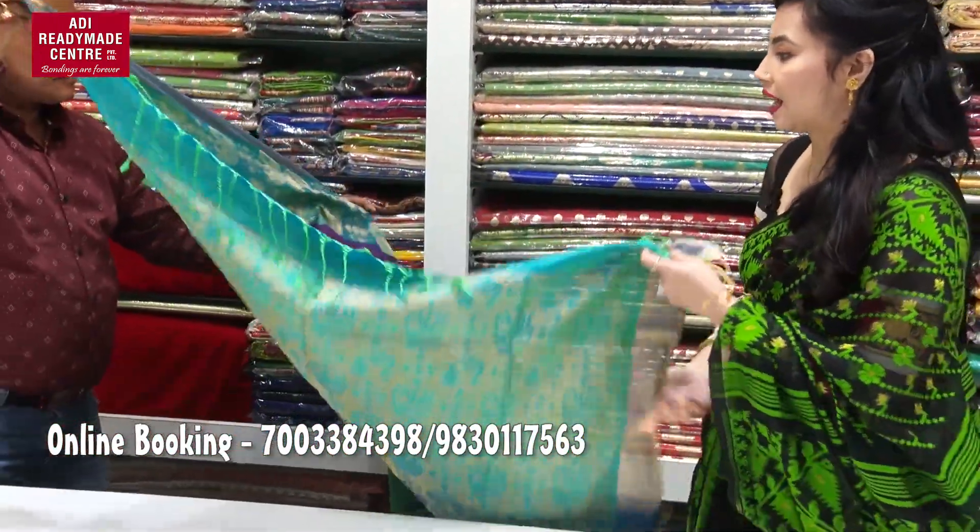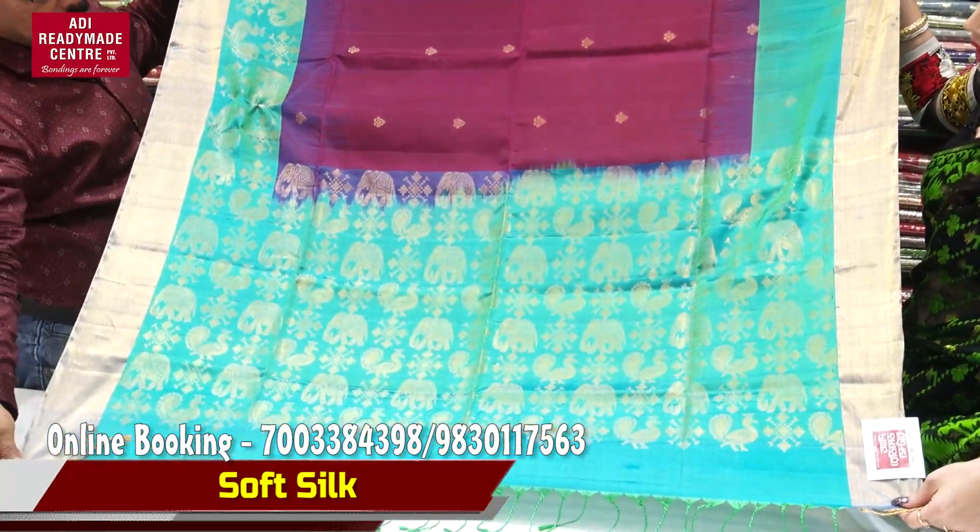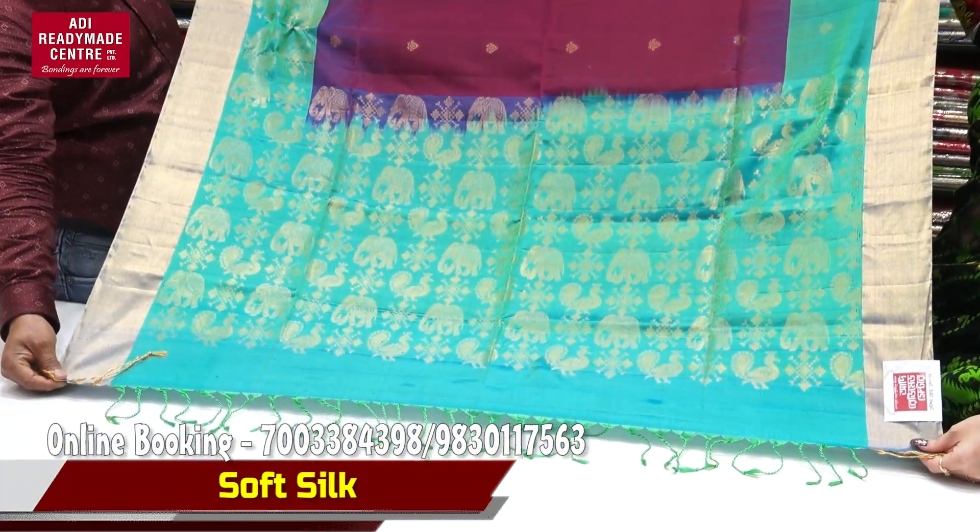Next you can see the dark shade. Look, you can see this is a soft silk — this is the elephant and peacock motif.